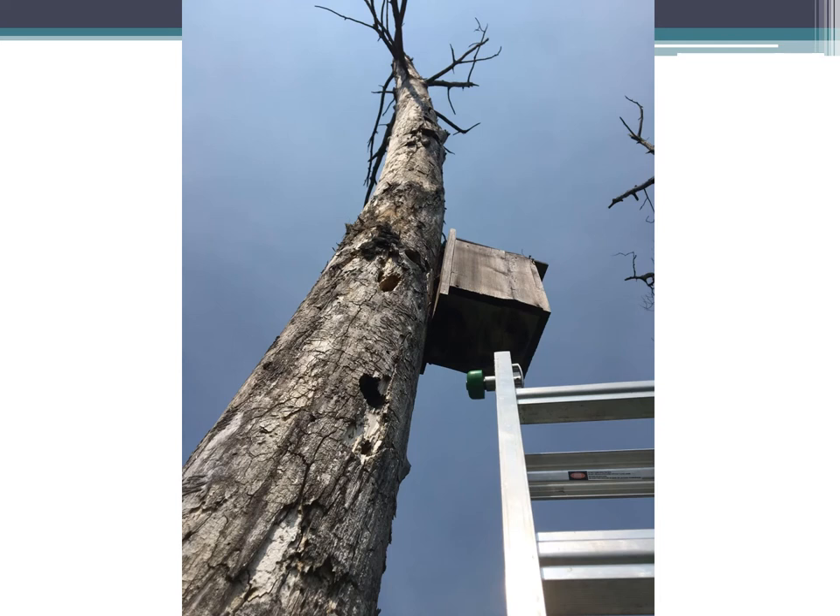Kestrels, though, are nice because they're cavity nesters and they'll use boxes pretty readily. So for us it's really easy to put up a box on a dead tree or a telephone pole near some appropriate habitat and attract some kestrels.